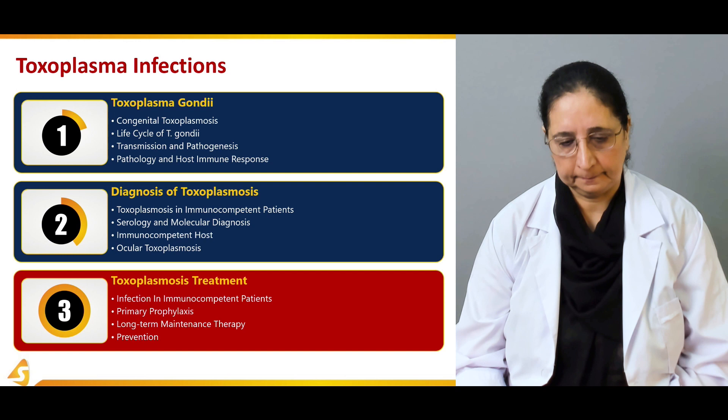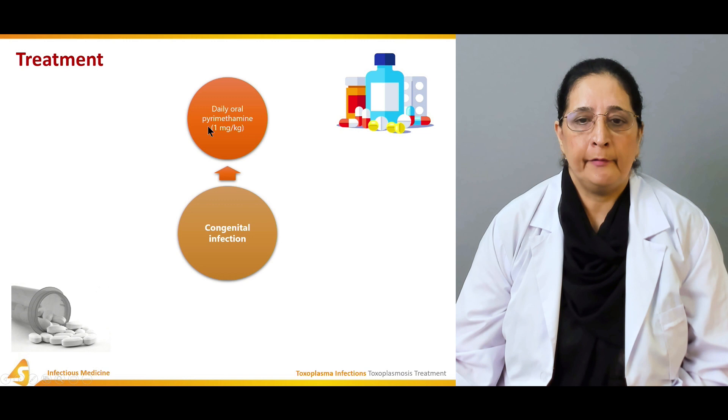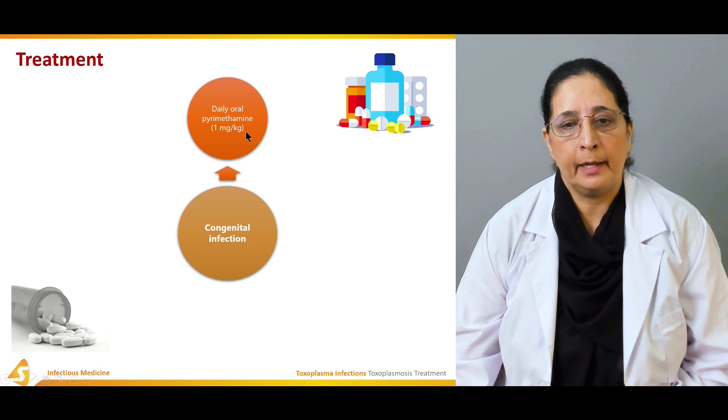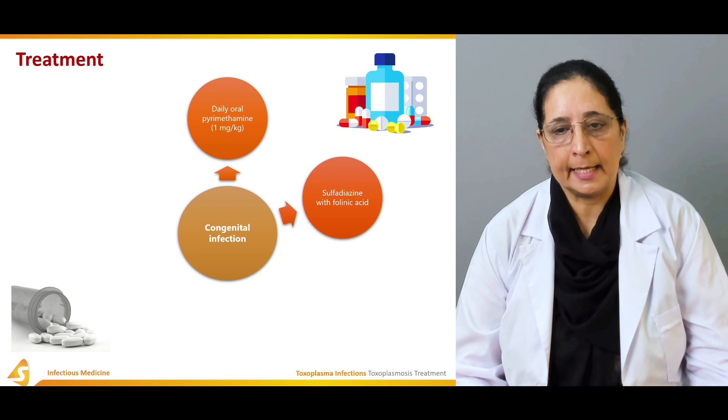Congenital infection, which is present in the newborn as a result of vertical transmission from the mother to the baby, is treated by daily oral pyrimethamine 1 milligram per kilogram of body weight, along with sulfadiazine and folinic acid. Based on features, prednisone can also be given.